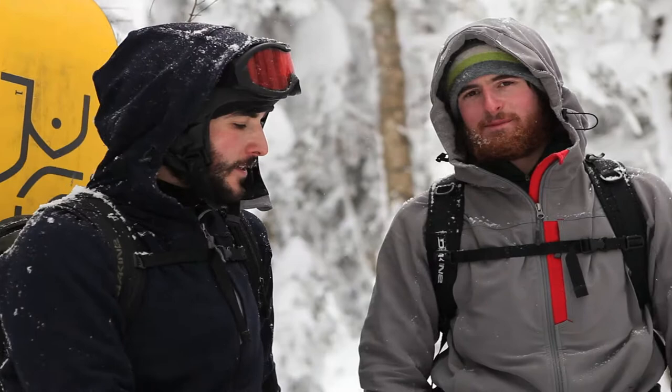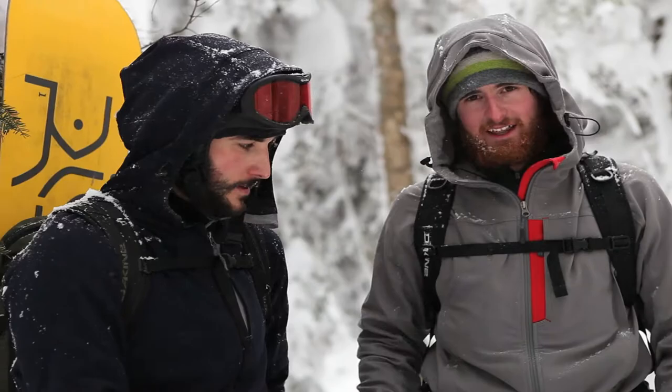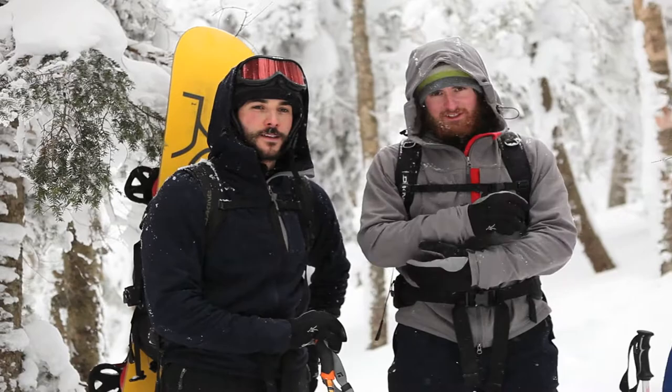Wayne's wearing the midnight. I have this gray with salsa red highlights. It's also available in full salsa red. And we have some articulated elbows and a three-point adjustable hood that fits over Wayne's helmet here.